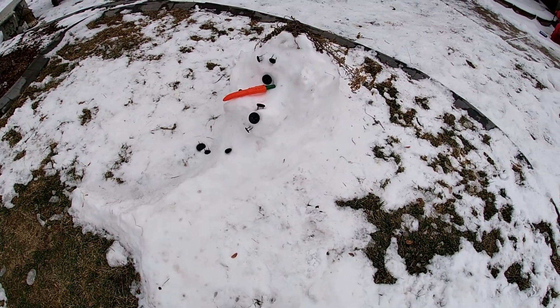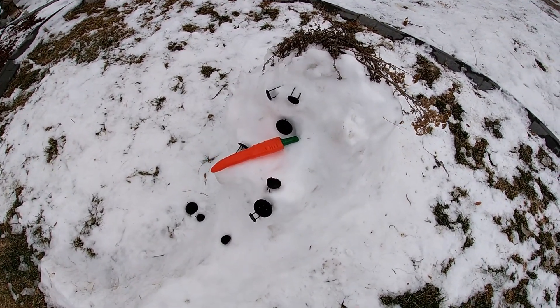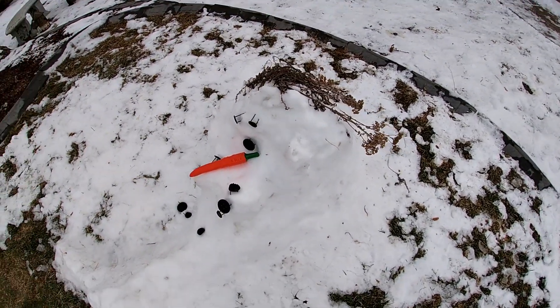Our snow mermaid's still looking pretty good. Getting a little droopy, but that happens to the best of us.